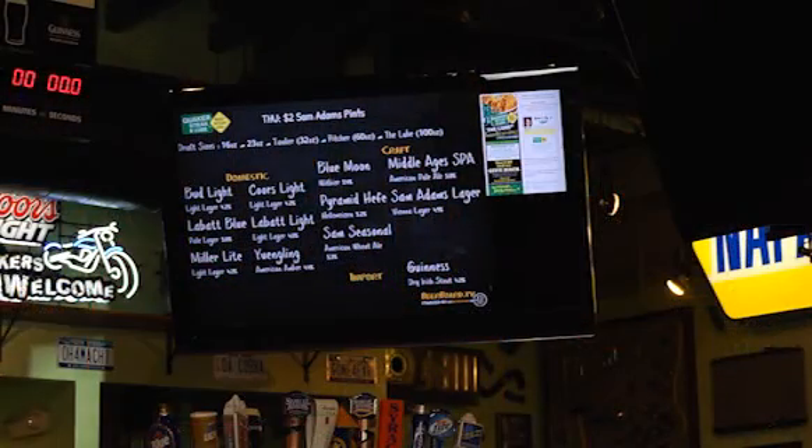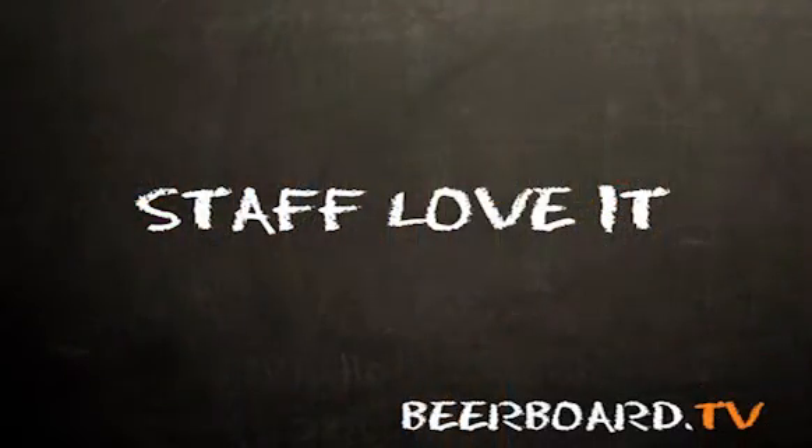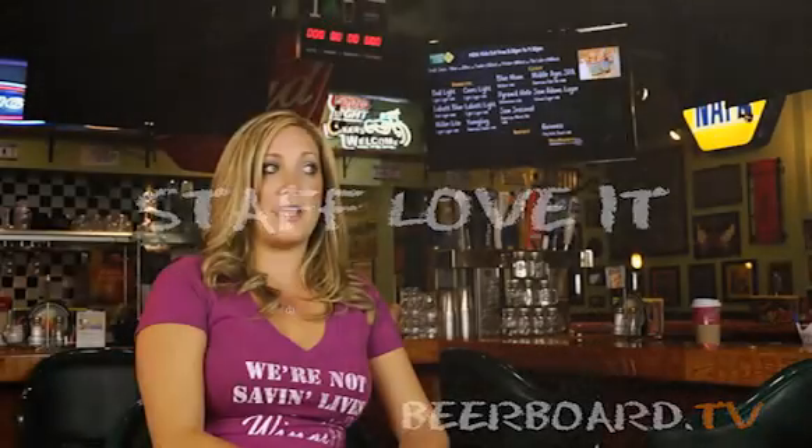Miraboard is capable of showing all of our products efficiently in a fun visual way to entice customers to purchasing a variety of our products, as well as informing them about all of our specials, events and promotions. When customers sit down, they have an opportunity to see everything that we have available.